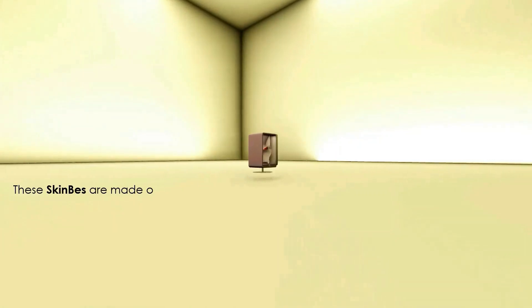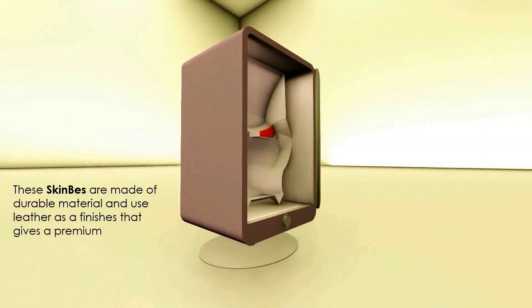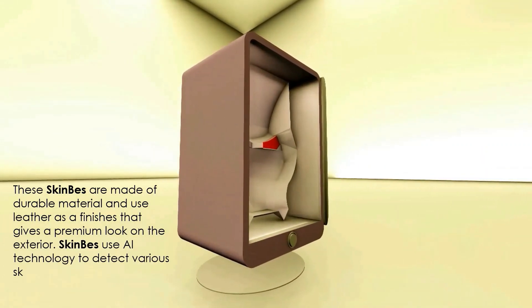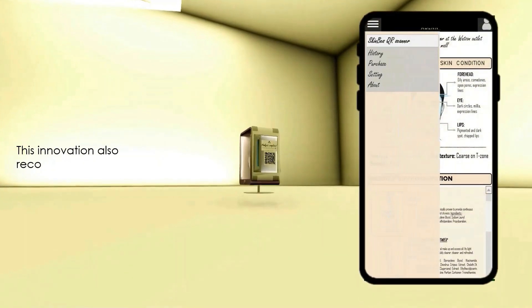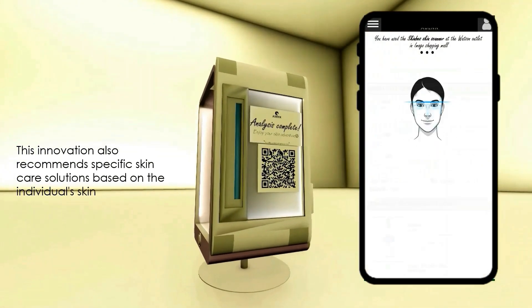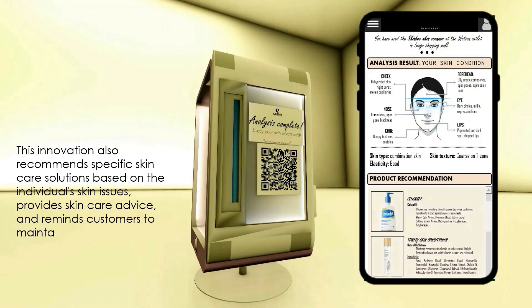Skin Best is made of durable material and uses leather as a finish, giving it a premium look on the exterior. Skin Best uses AI technology to detect various skin conditions from different users. This innovation also recommends specific skin care solutions based on the individual's skin issues.